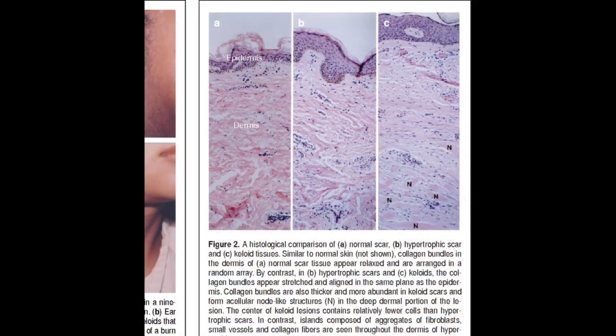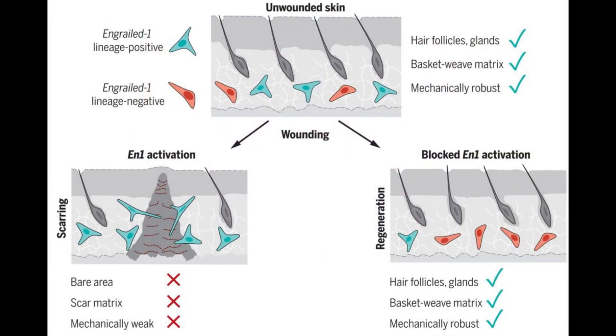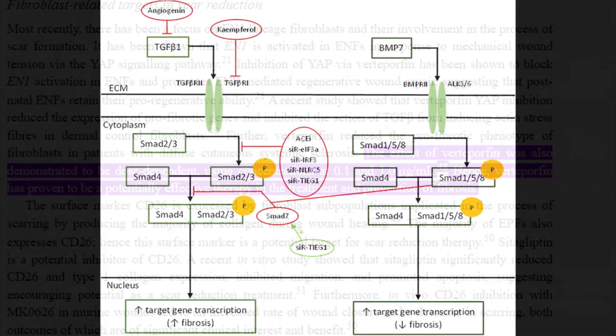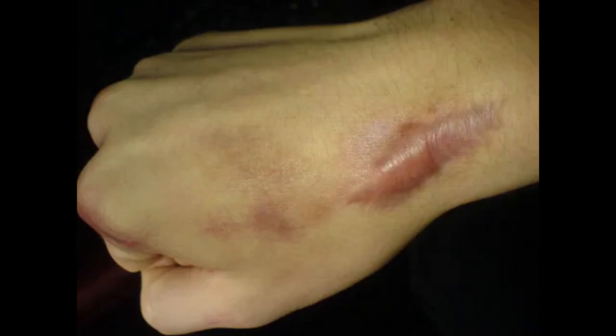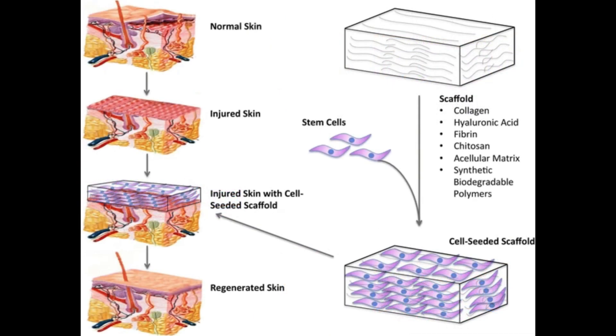Verteporfin intervenes in this process by blocking the YAP pathway. This inhibition prevents the activation of the EN1 gene in fibroblasts, thereby shifting their behavior toward a more generative mode. Essentially, verteporfin suppresses the molecular signals that typically lead to scarring and encourages a healing process that more closely resembles the natural regeneration seen in early human development. This mechanism of action is pivotal in understanding verteporfin's potential in reducing scarring in various medical applications, including hair transplant surgeries.